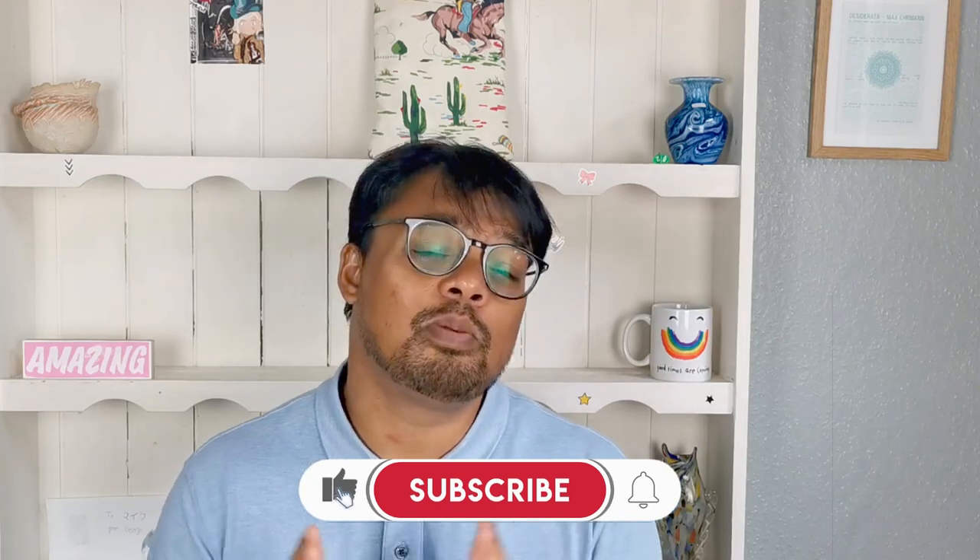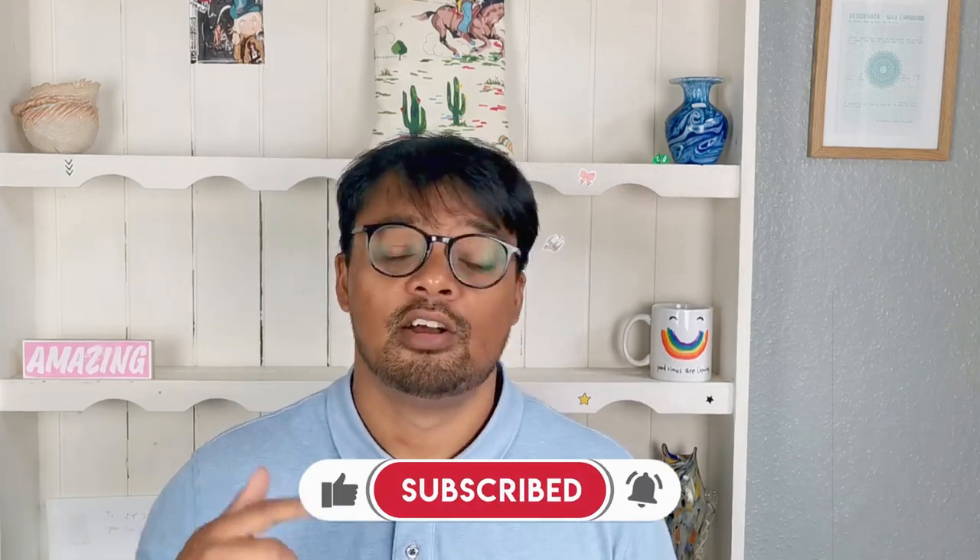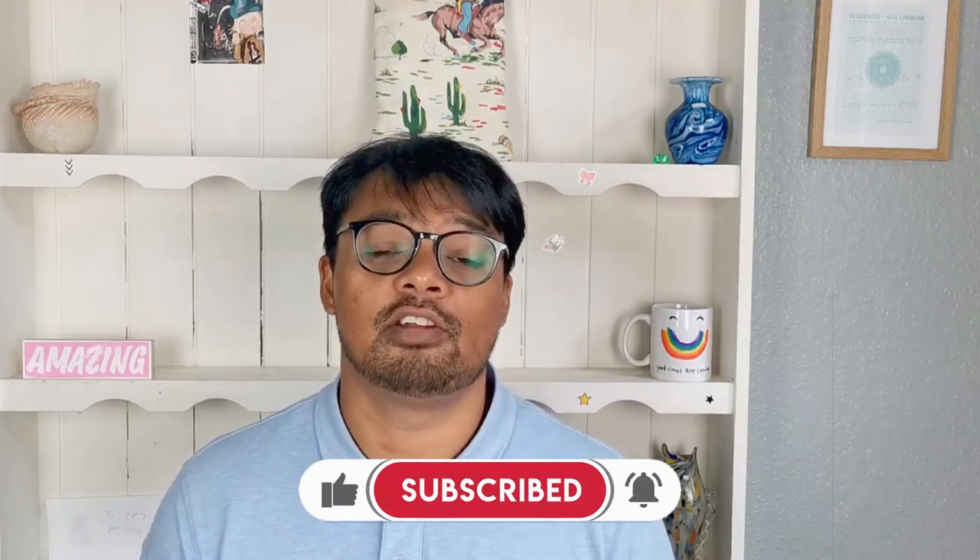Guys, I hope that you enjoyed this video all about passing HSBC's interview. Please hit a like, comment about what video you'd like us to make next, and make sure you subscribe to the channel so you get new videos every week to help you get hired. Bye.